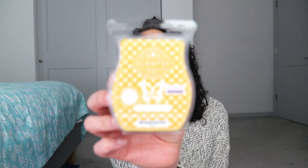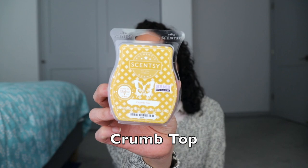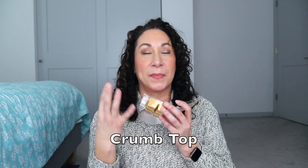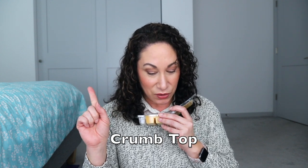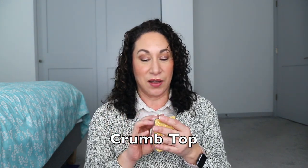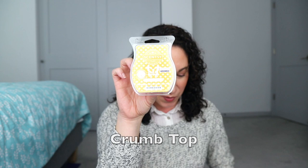Crumb Top — on cold I didn't get the butteriness that some people did, but I did on warm. With just two cubes in the guest bedroom I really got that buttery sweetness and oats. The notes are oats, butter, and brown sugar. I really enjoy this a lot and think it would be a great mixer — probably more useful mixed than on its own, though it was lovely alone. Moderate performer but a really good bakery scent.